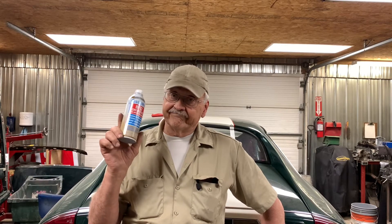Maybe there's some other coincidence at play here, I don't know. But I will tell you this — Berryman is my chemical company from this point on.